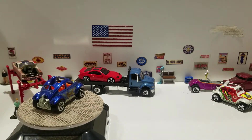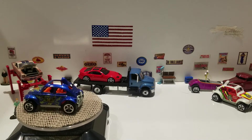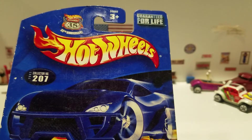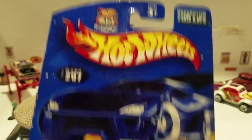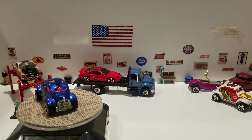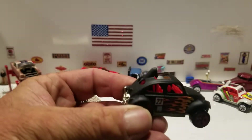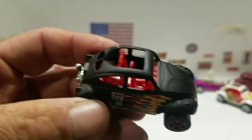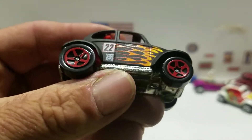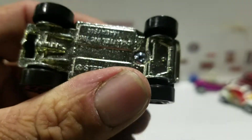I'm gonna keep this video moving. This next one is from 2002 — it just says Baja Bug. It's this black one with a flame and the number 22 on it. This is the 35th anniversary year. It's a flat black paint job, you get red-rimmed plastic wheels, and the metal base.